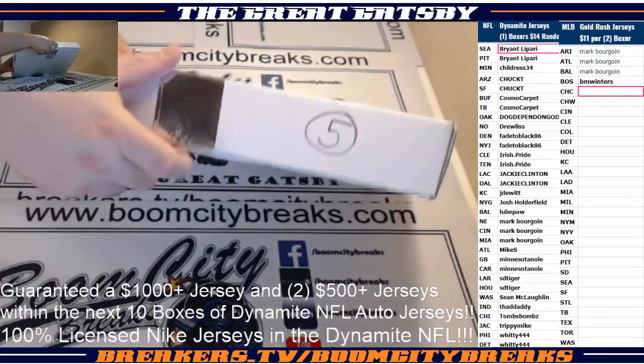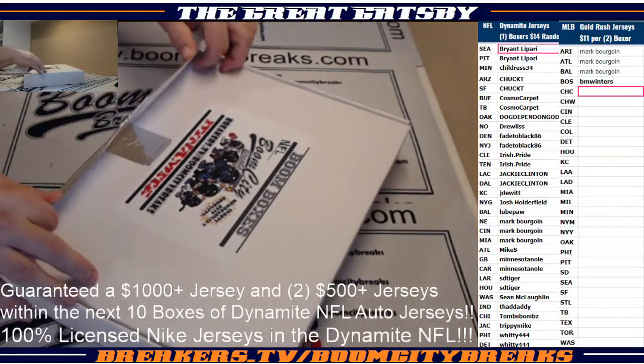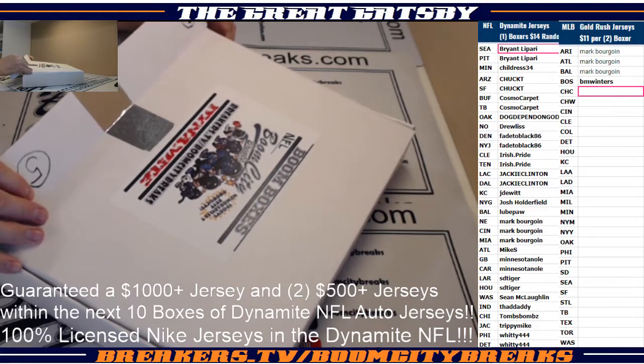We're going to pop that seal. Let's take a little peep here, guys. We're going to take a little gentleman's peep.